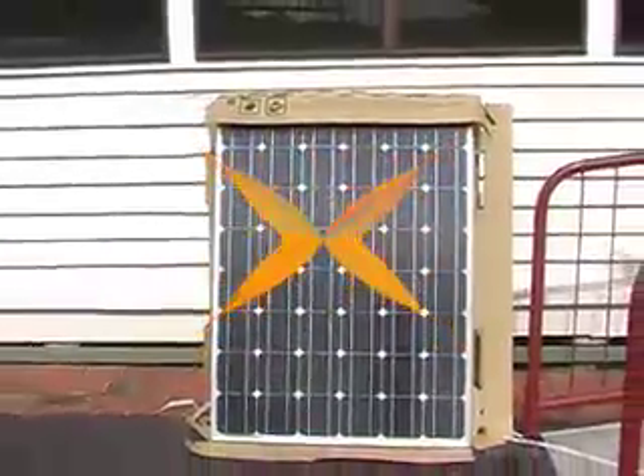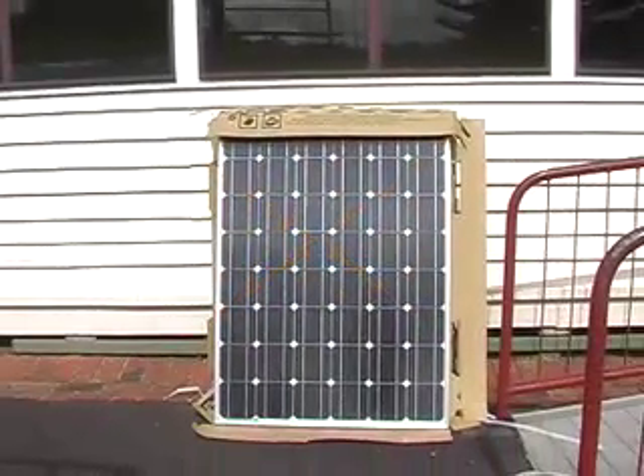The energy in the sunlight that hits the panels gives energy to the electrons in the silicon that make up the panels. Those high-energy electrons then travel along the wires, making a circuit, and they provide electricity to the appliances that we use.